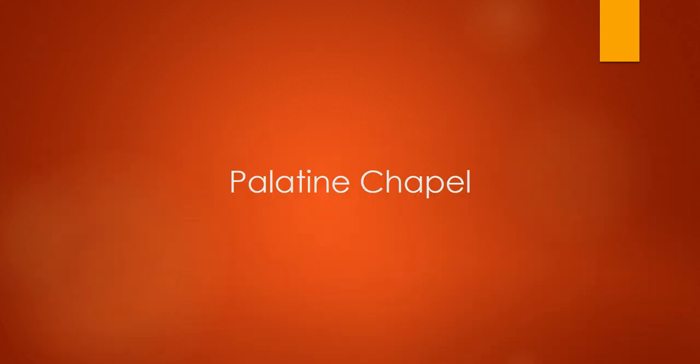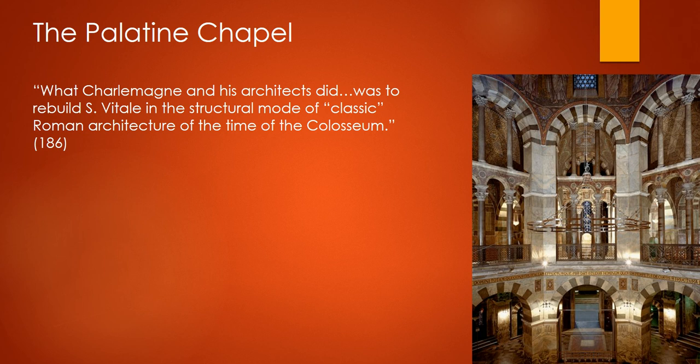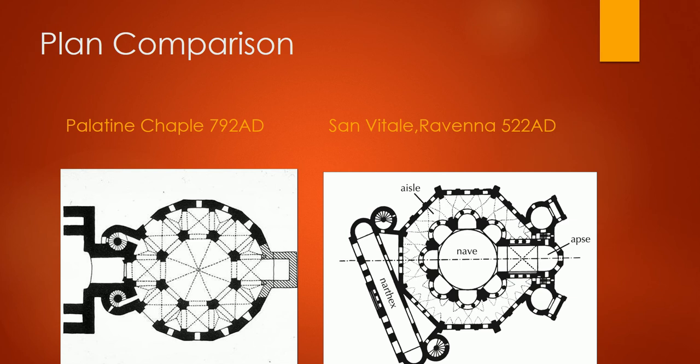Another building from this same time period is called the Palatine Chapel. The Palatine Chapel was built in Charlemagne's Palace — it later becomes a church but is initially built as a small chapel. Again, we see the charge that Charlemagne gave to his architect: to blend what they're seeing in the Byzantine Eastern Roman Empire with the architecture of Rome. This is the interior of the Palatine Chapel, and we'll compare it to San Vitale in Ravenna, a building from 522 AD definitely in the Eastern Empire's influence.